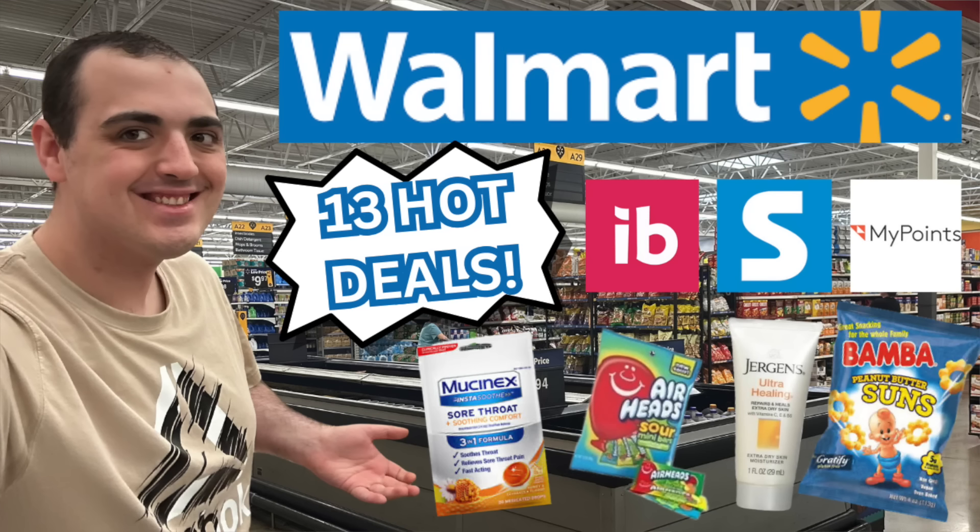Hi everyone and welcome to Ohio Valley Couponer. Today is Monday and I'm coming at you guys with an awesome Walmart couponing deals video. Some pretty nice stuff — I'm excited to share a great time of Walmart couponing with you guys. In the description box below I'll have a link to the printable breakdown you can print out and bring to the store. Please watch the video rather than just using the printable. Also if you are not already signed up for some of these great rebate apps, go ahead and get signed up — I have my referral links in the description box below.